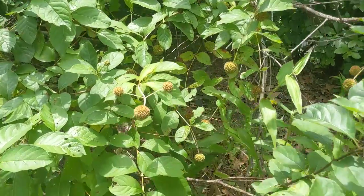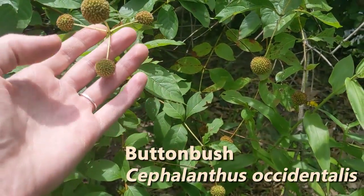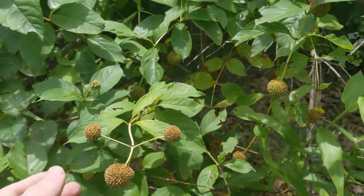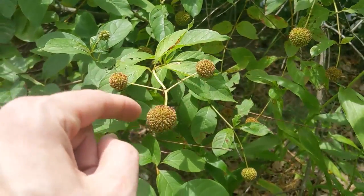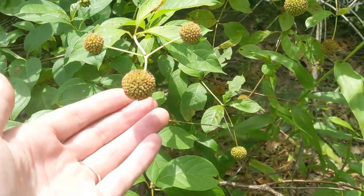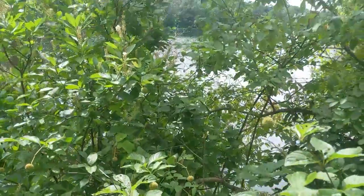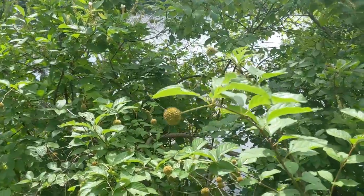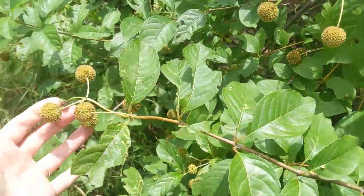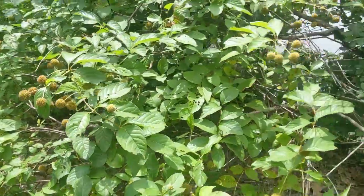Here we have another treasured New England flower — the button bush — which is already past its flowering. These floral structures will eventually go to seed. Typically it has little white thread-like petals protruding out in every direction, remaining in a ball-like shape. It loves to be by the water's edge and has been a constant figure here in Rhode Island for definitely over 100 years. You could certainly think of button bush as a local plant.